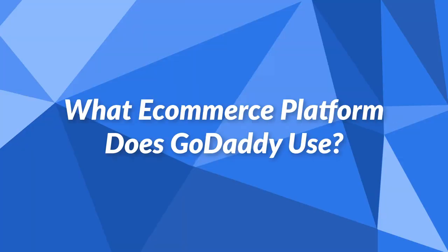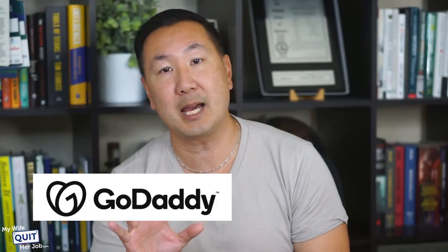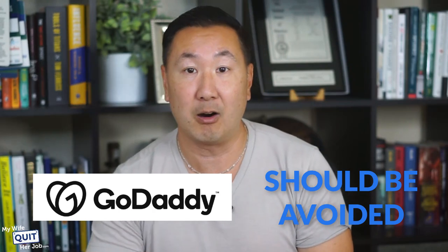What about GoDaddy? GoDaddy offers their own proprietary eCommerce platform, which is designed to add eCommerce functionality to an existing GoDaddy website. However, the GoDaddy eCommerce platform is not well supported by third-party developers, or even GoDaddy itself. As a result, the GoDaddy platform should be avoided at all costs.